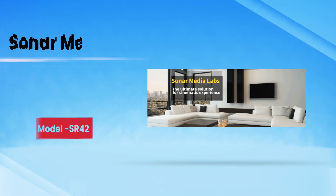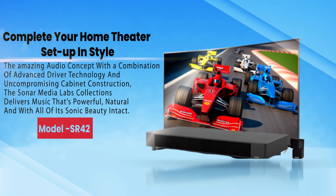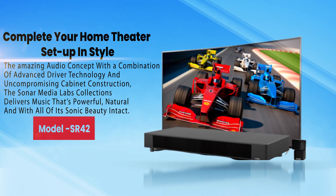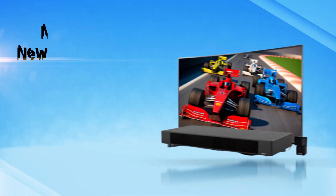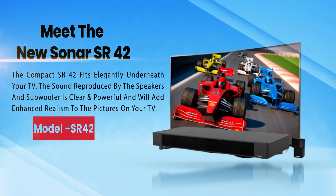Sony Media Labs: the ultimate solution for cinematic experience. Complete your home theater setup in style with the amazing audio concept. With a combination of advanced driver technology and uncompromising cabinet construction, the Sony Media Labs collection delivers music that's powerful, natural, and with all of its sonic beauty intact. Meet the new Sonar SR42.